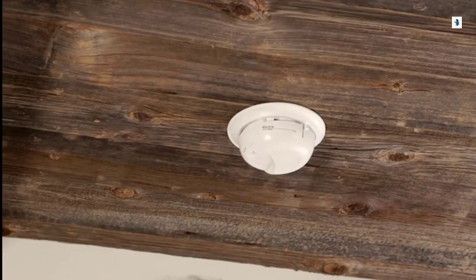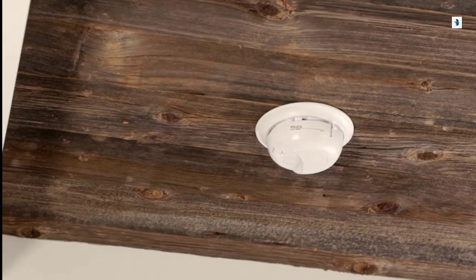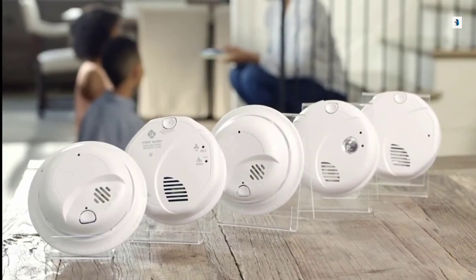Smoke alarms provide early warning in the event of an emergency inside the home. First Alert offers battery and hardwired smoke alarms — check what source of power is best for your home. If you are going to install a hardwired alarm, be sure to turn off the power to that area prior to starting the installation process.